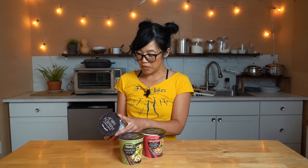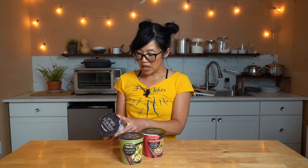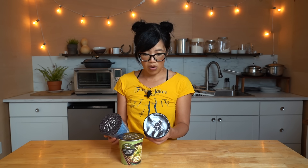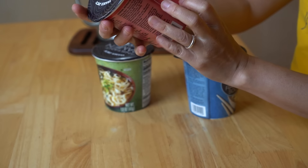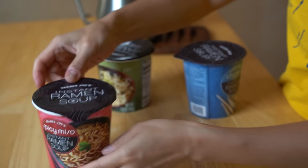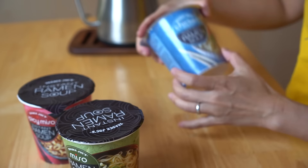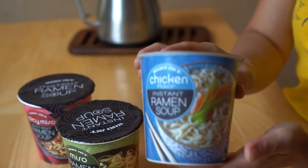The instructions say to move the seasoning packets out of the boiling water and let them sit for six minutes — quite a long while. I'm used to waiting three minutes, so maybe these noodles are a little bit wider. Very curious to see. So we have spicy miso, we have miso, and chicken flavor.